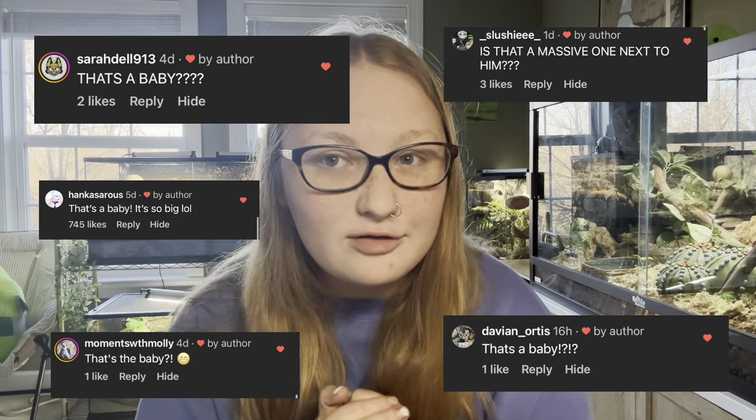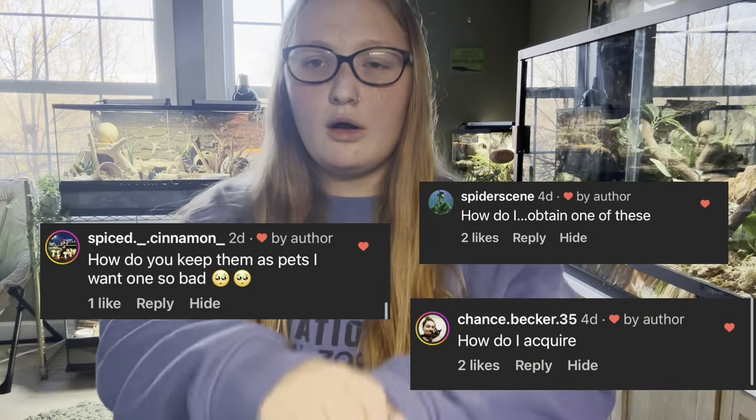After I posted the video of the baby, people asked: if that's a baby, how big are the adults? Adults are around 16 inches long. I have videos of the adults on my Instagram if you want to check them out — they are big boys.